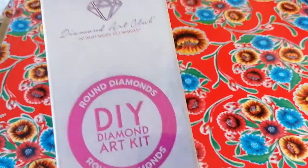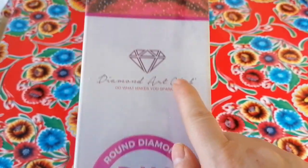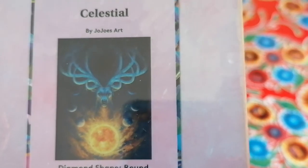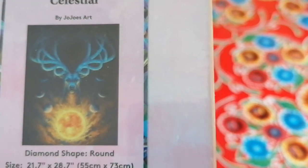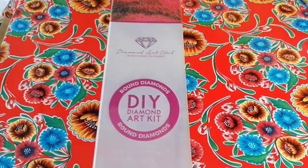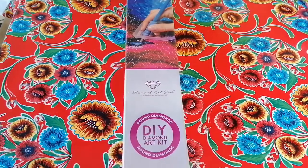Anyway, so — an older kit! You can tell by this pink round shape and the pink ribbon. The one I want to unbox with you today is 'Celestial' by JoJo's Art. It's a round canvas, 55 by 73 centimeters. I was a bit shocked because I thought it would be a smaller one.